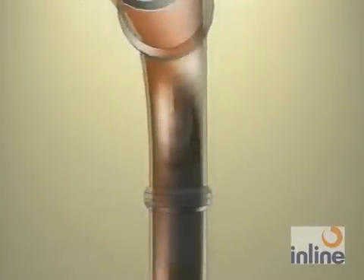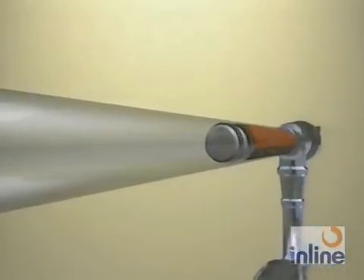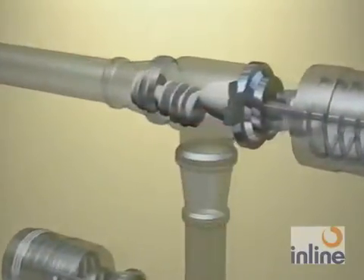Moving downstream, the flexible ribs scrape along the interior of the pipe, forming an airtight seal against the product. When the pig has reached its destination and the product has been recovered from the pipe, the pig is parked in the Viper's catching CIP station.